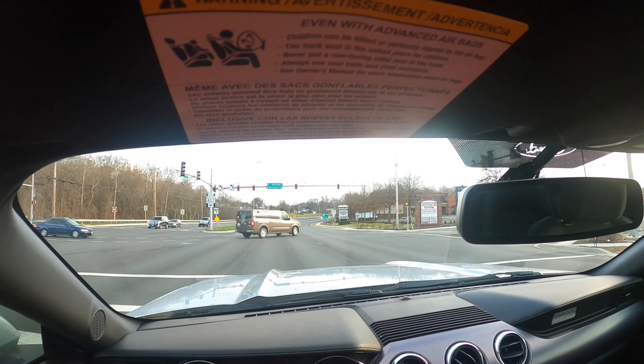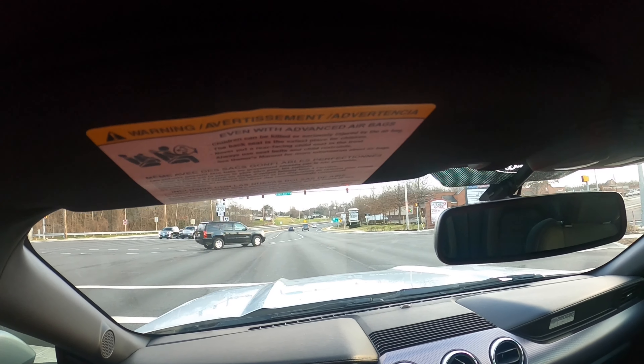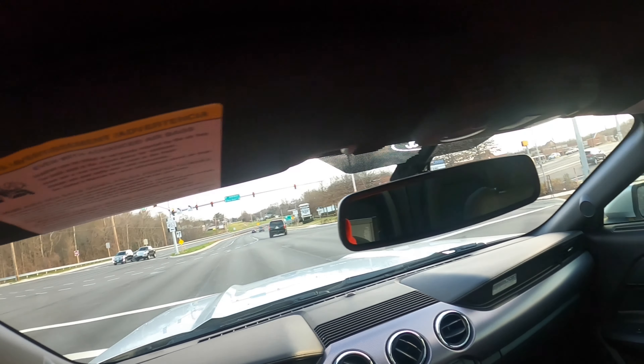I don't know what channel this is going on. I have a gumball machine channel. This is probably what channel it'll be going on — I'll change my name to what my name is now. Got a Camaro pulling up right there.